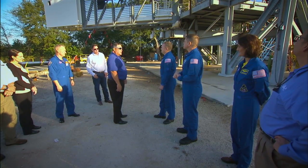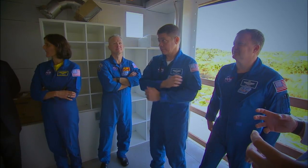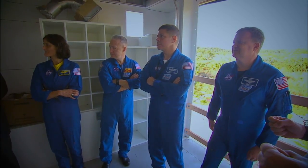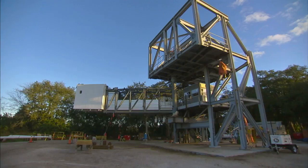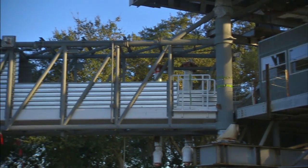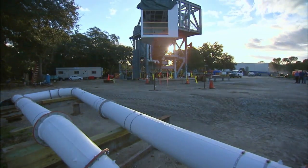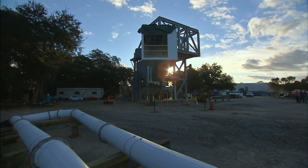Prior to the ceremony at Cape Canaveral, the astronauts toured the crew access arm and white room they will use as they climb into the Starliner. Mounted on a stand identical to the top of the crew access tower, the 90,000-pound arm and white room will undergo months of testing to make sure the machinery will work right on launch day.